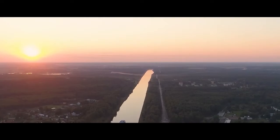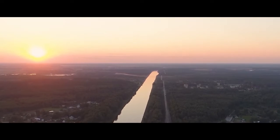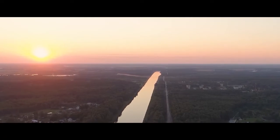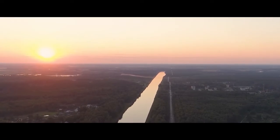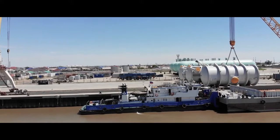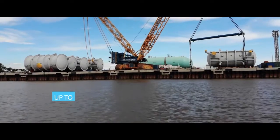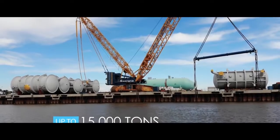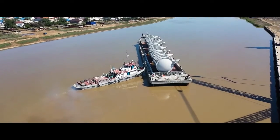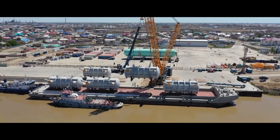In 2020, dredging works on the mouth of the Ural-Caspian Channel were performed, and the possibility of full cargo transportation through this channel appeared. Now, the river port of Atarao can accept up to 15,000 tons of cargo annually and become the transshipment point for servicing the delivery of materials and equipment for oil companies, both for the Kashagan offshore field and the onshore fields on Carbatan and Tengiz.